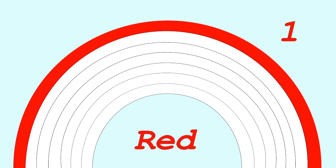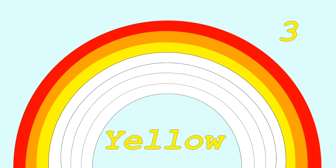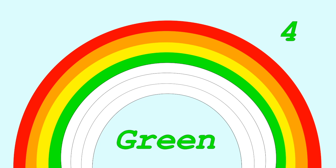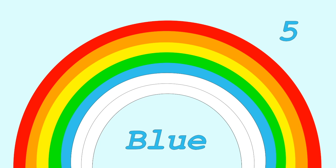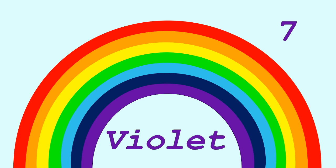Let's make a rainbow together. First we need red, then some orange, then some yellow, green, blue, next is indigo, and finally violet. We made a rainbow!